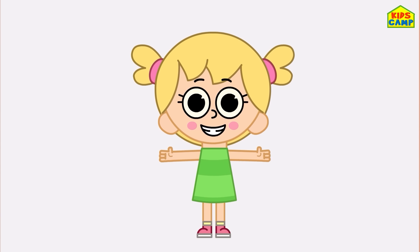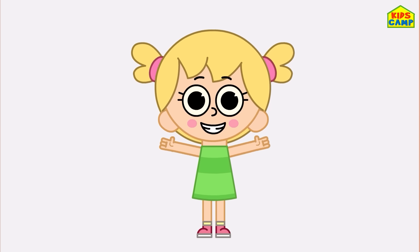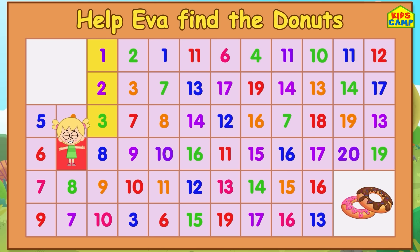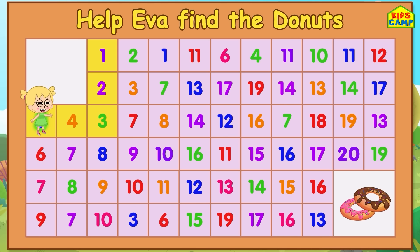It's Eva's turn now! Can you help her reach the donuts? Let's start with number one! One, two, three — good! Four! Uh-oh, no, no, no! That's right — number five! Good! Six, keep going! Seven! Eight! Oops, that's not right! That's right — nine!